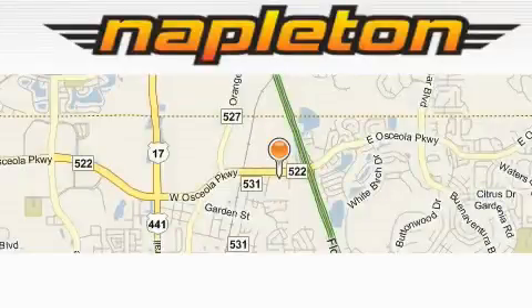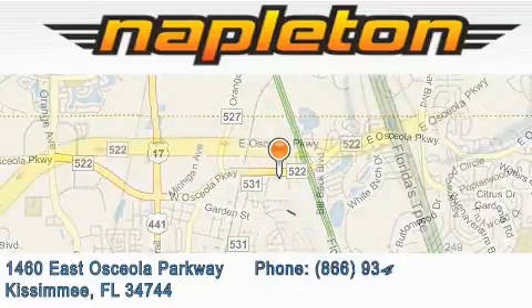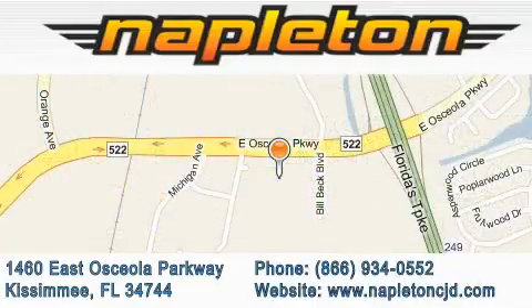Napleton Chrysler Jeep Dodge is located at 1460 East Osceola Parkway in Kissimmee. Our goal is to exceed all of your expectations to ensure that you'll return for future visits. Thanks.